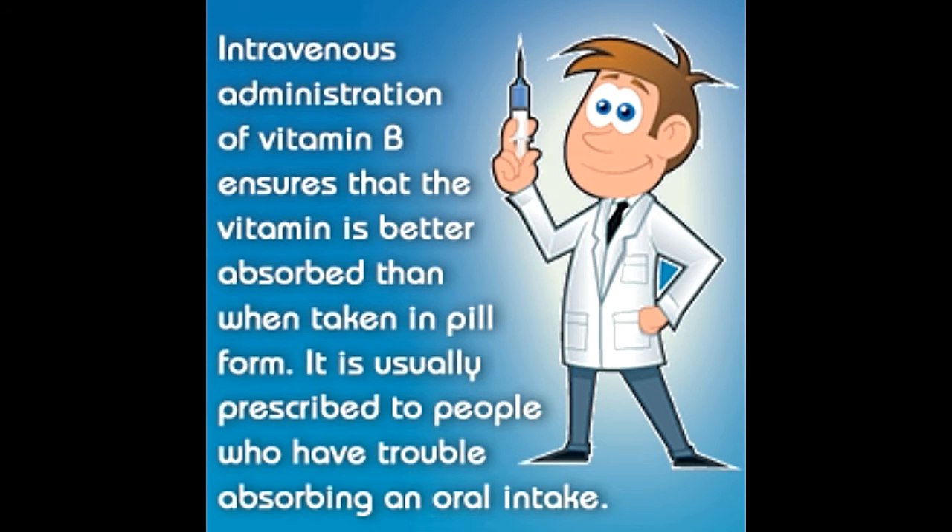According to medical data, vitamin B complex injections are supposed to be more effective than other B-complex forms. To understand more about the dosage, benefits, and side effects of B-complex injections, read on.